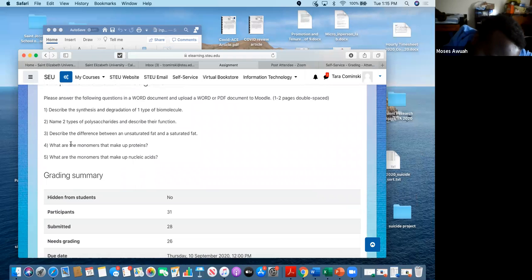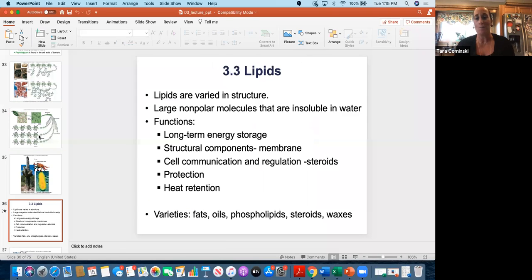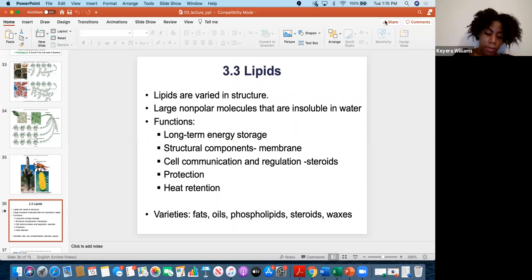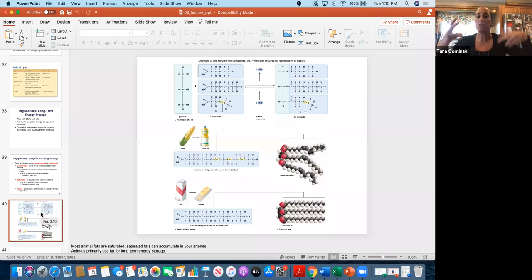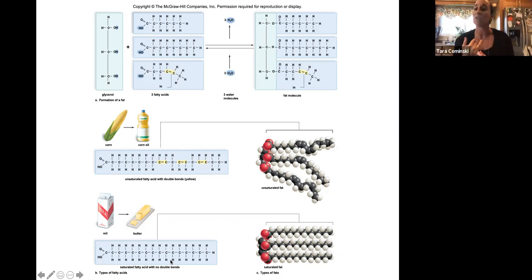Question 3 asks: describe the difference between an unsaturated fat and a saturated fat. Unsaturated fats have one or more double bonds between carbons and tend to be liquid at room temperature. Saturated fats tend to be solid at room temperature and have no double bonds — all single bonds. If I showed you two pictures, you should be able to tell me which one is unsaturated and which is saturated.